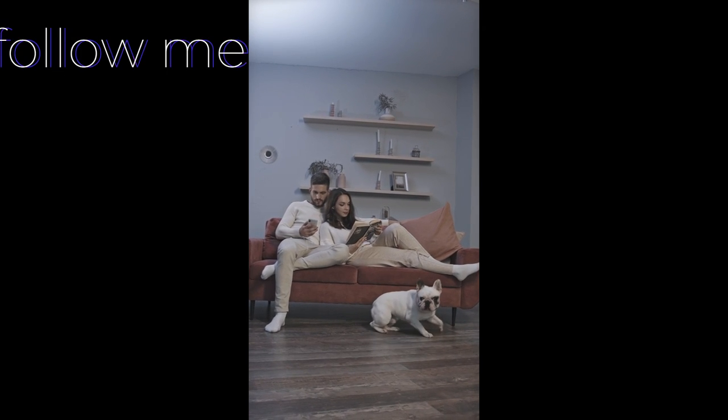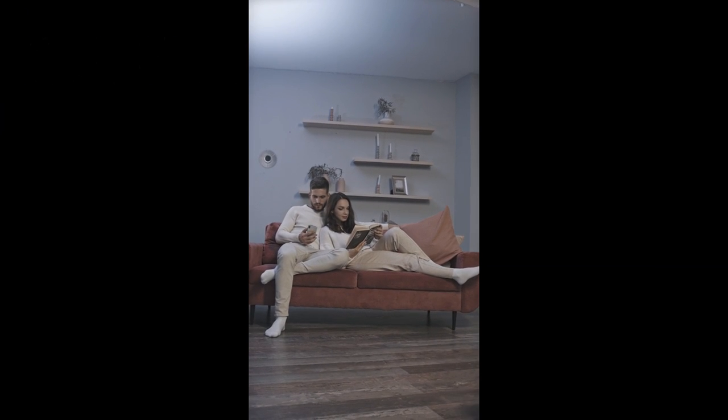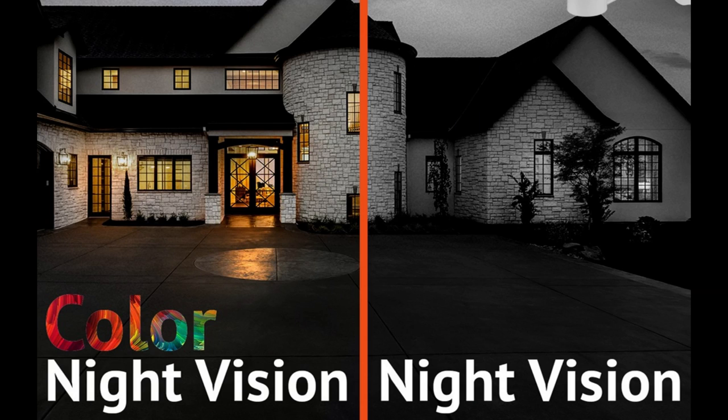Furthermore, the Stick-Up Cam is equipped with infrared night vision, ensuring clear visibility even in low-light conditions. This feature is essential for monitoring areas during nighttime, allowing for 24-7 surveillance.